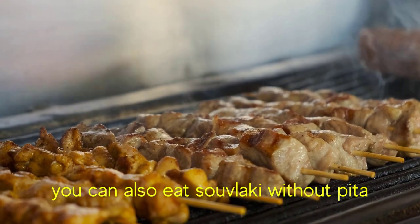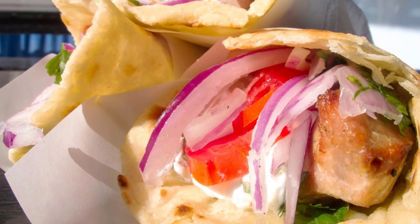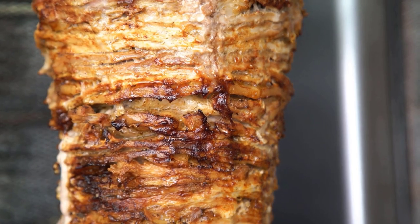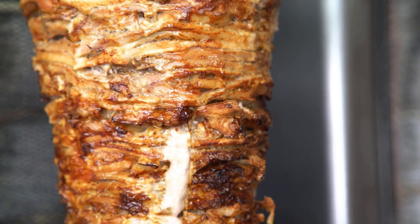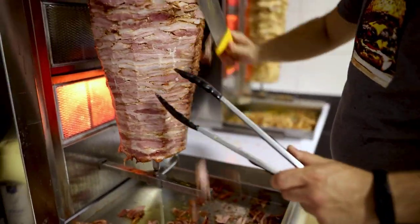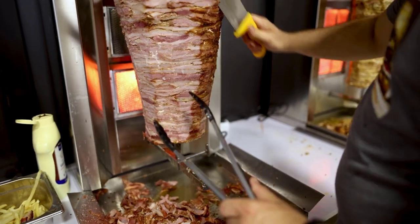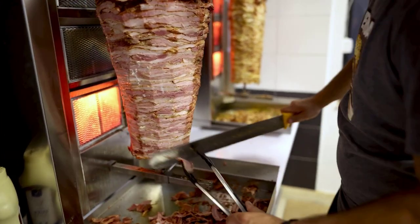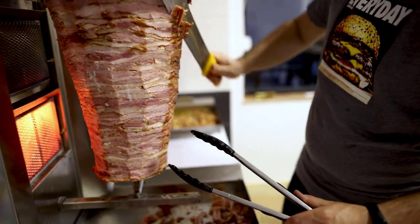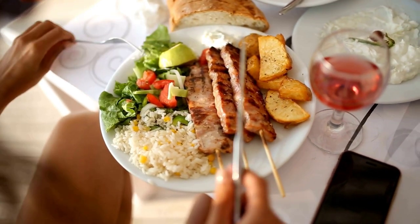Even if an Athenian asks for a souvlaki with a different type of meat such as gyros or kebab, they will still call it a souvlaki — 'souvlaki with gyros,' for example. In Thessaloniki and neighboring areas, people prefer adding gyros meat in their pita bread sandwich. Gyros are thin flat slices of pork or chicken stacked on a spit and seasoned. In northern Greece, people don't call this sandwich souvlaki but rather gyros or pitagyro.